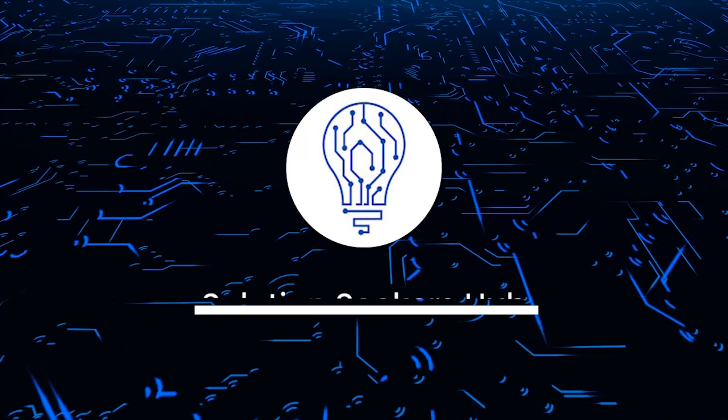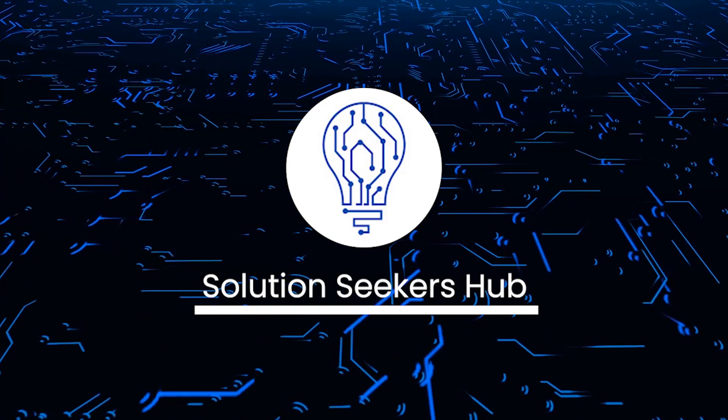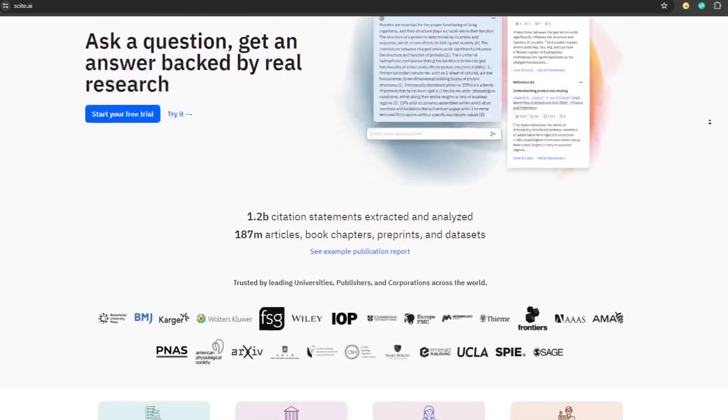Welcome back to the channel. Today we are going to discuss Scite AI. Scite AI is a research platform that uses AI-powered smart citations to help researchers better discover and evaluate scientific articles.